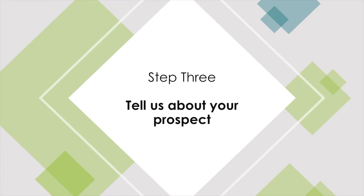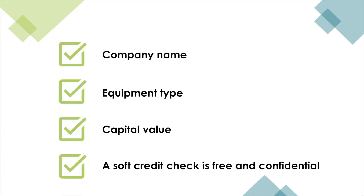Step 3: Tell us about your prospect. Even early on in your sales process, give us a call or drop us an email with the name of your prospect, a rough guide to what they are buying, and the capital value. We will then carry out a soft credit check. A soft credit check does not leave a footprint on your prospect's credit file — they will never know it has been done. It's no different to viewing public domain information free of charge on Companies House.